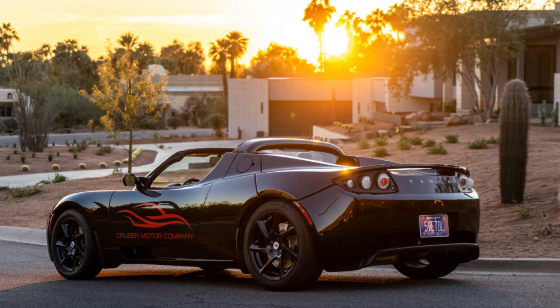Since Tesla Roadster parts are so rare and almost all are out of production, buying salvage collision damaged Roadsters is a great way to build a spare parts inventory to keep these cars on the road. We bought this Jet Black Roadster for this very purpose as a parts donor.